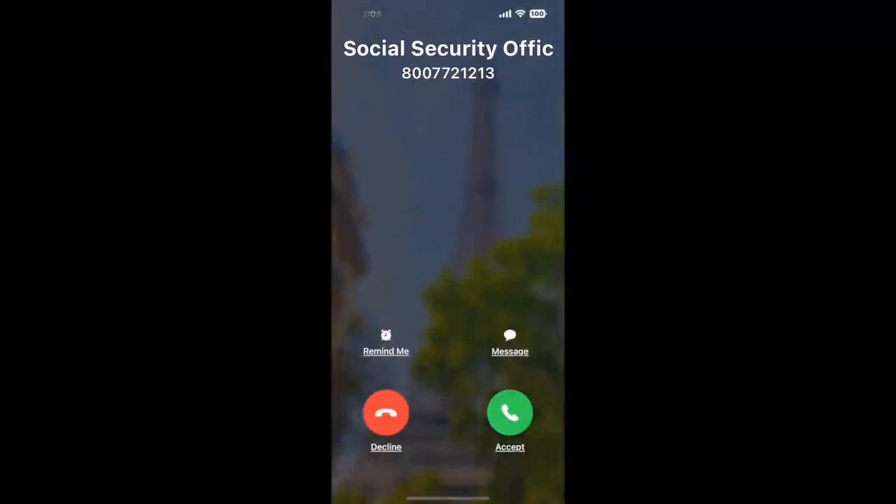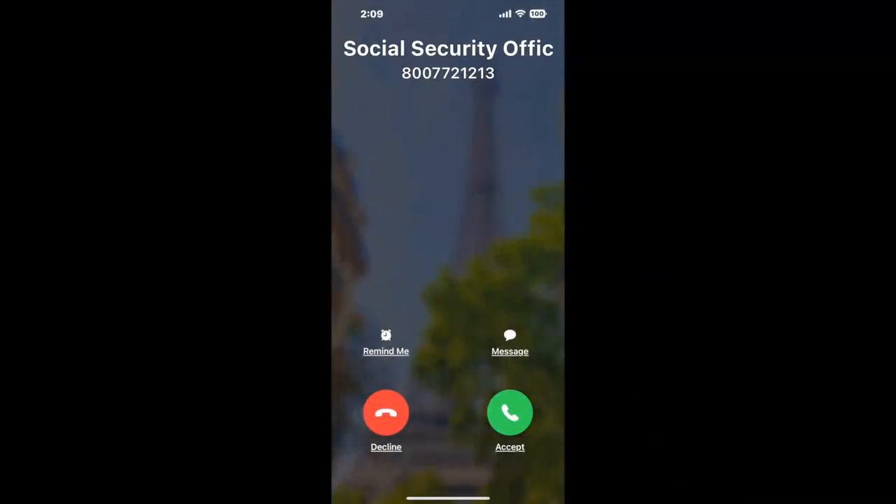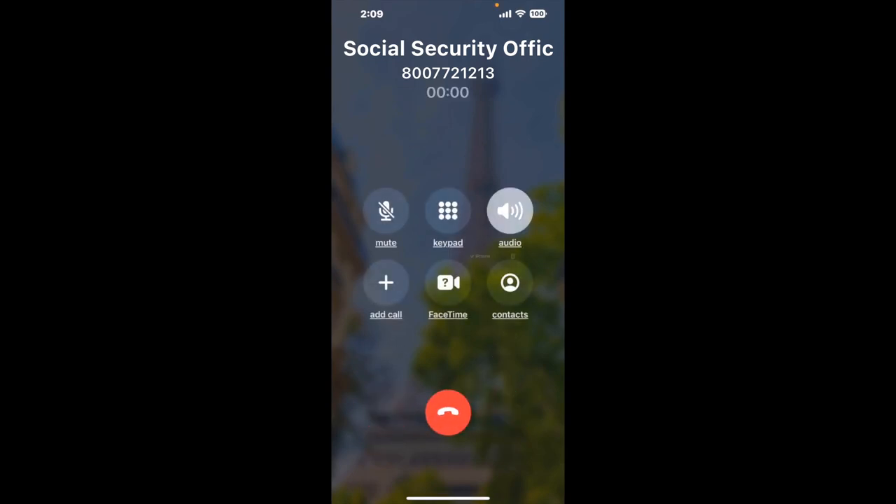Claimer can automatically call any phone line for you. It'll connect you directly to a human at Social Security Office Westminster, Unit 10, 125 Airport Drive. It dials the number and stays on hold for you while it waits for an agent to take the call. When it detects an agent, it'll send the call to your phone. And here is Claimer sending me a call back from Social Security Office Westminster, Unit 10, 125 Airport Drive, with an actual agent on the line.